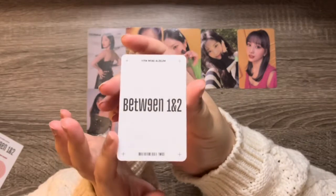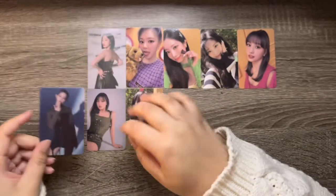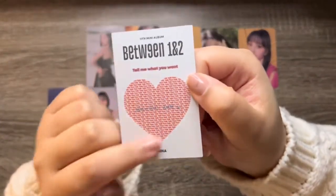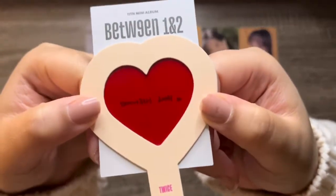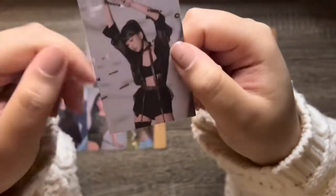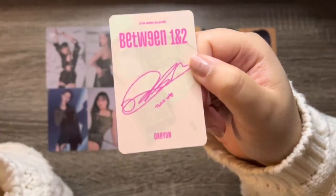We'll do the Target exclusive one first — oh, I got Tzuyu! Adorable. Next this one is Mina — here's what it looks like with the message decoded. I don't know what you said, but I appreciate it, I know it was something good. Next this is Dahyun — I'm getting scared, because that's the thing with Twice albums: they have a lot of photo cards but they're not version specific, so you could easily get dupes.